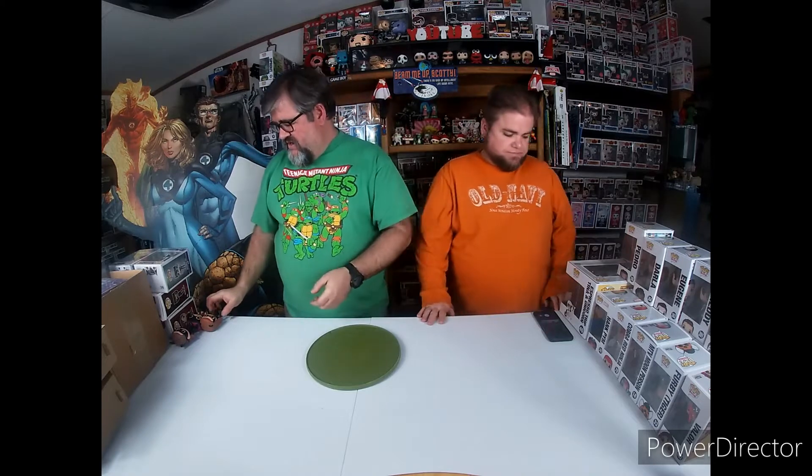Today we're going to go over some stuff that we've picked up. We've done out-of-box stuff but we haven't done an actual pickups inbox video for quite a while. We've got our Target Con stuff, some stuff from the Funko Shop, stuff from the flea market, Mercari, the Goodwill - all over the place. We wanted to bring it all together for you today and we've got several so we're going to move kind of quickly.